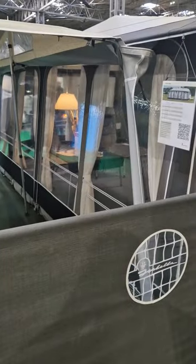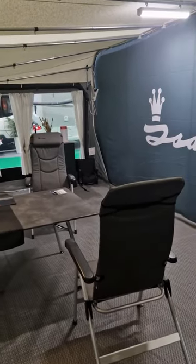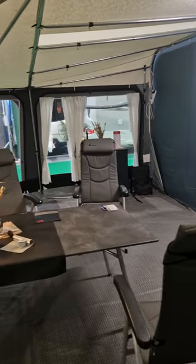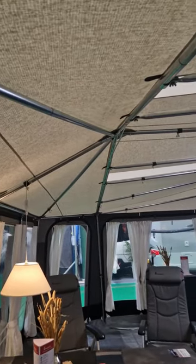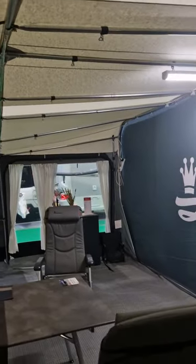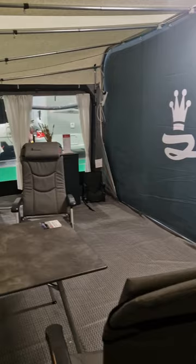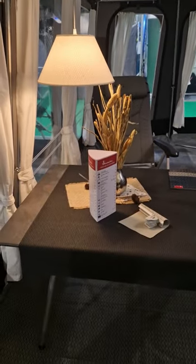Just going to show you around the Isabella Penta Aetna — this is one of my dream awnings. I believe they retail at around four to four and a half thousand pounds. There's loads of space and I love the way the roof comes out at the front. It's three metres deep but has the extra section at the front, which possibly takes you up to about four metres.